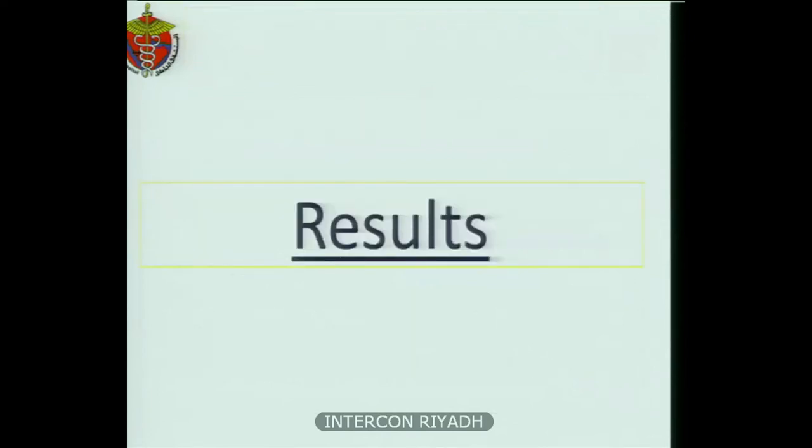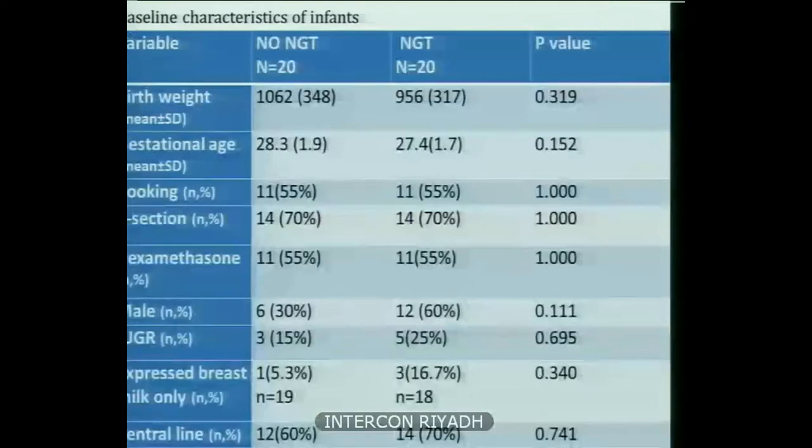This is an interim analysis, as we currently have 40 patients in the research and need 126 total. A total of 40 patients — 20 in each arm. For baseline characteristics, there was no significant difference between both groups in terms of birth weight, gestational age, booking status, cesarean section, dexamethasone received, gender, IUGR, being exclusively on expressed breast milk, and central line use. We note that the booking percentage was low — only 55% in each group — and very few patients were exclusively on expressed breast milk.